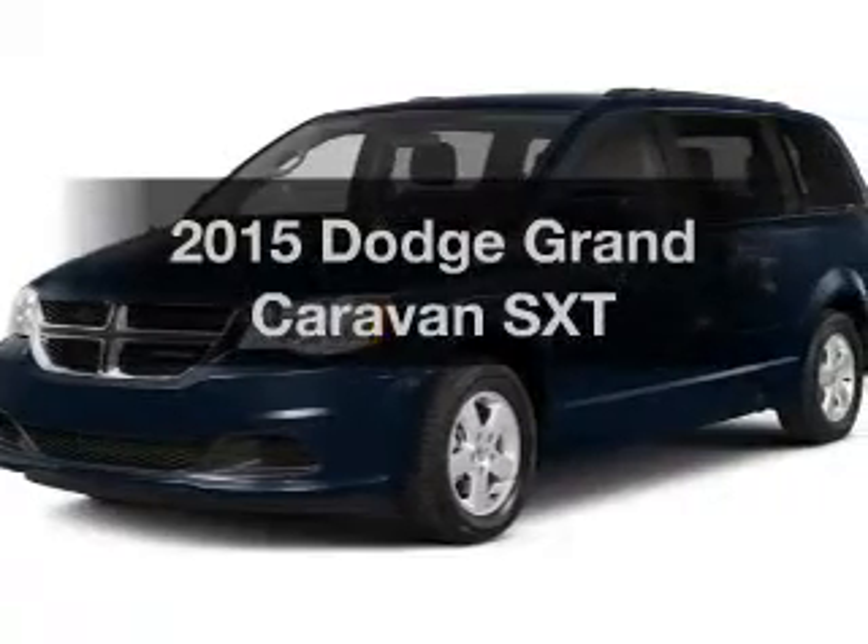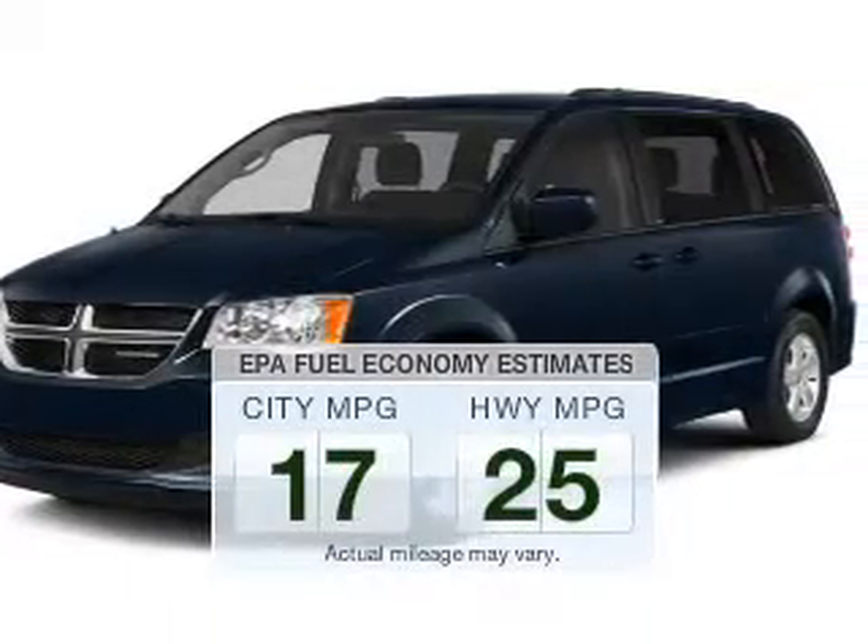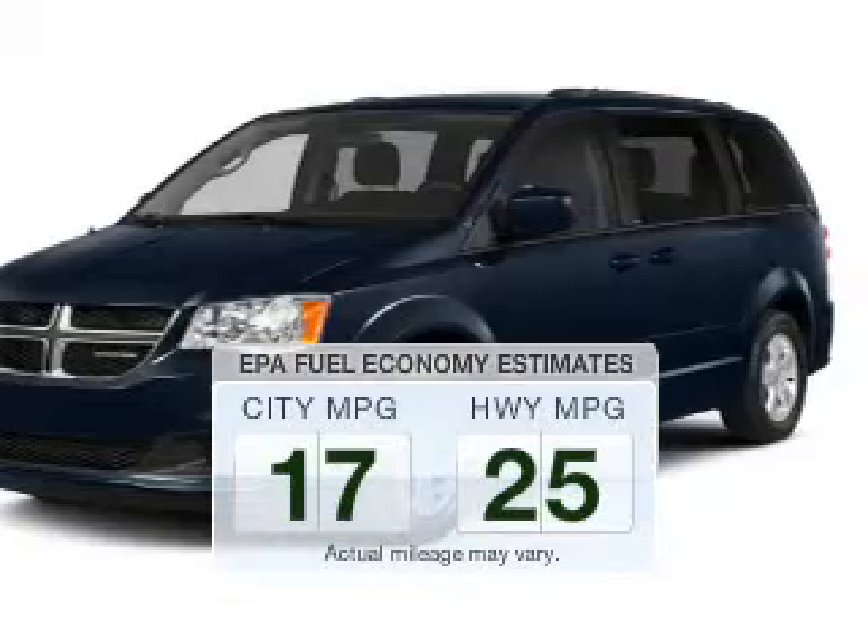This is the set of wheels you've been looking for. In the city or on the highway, you'll spend less time at the pump with this fuel-efficient vehicle.